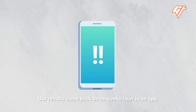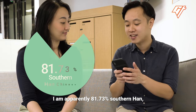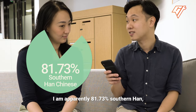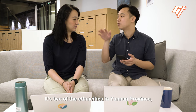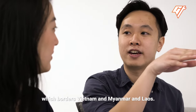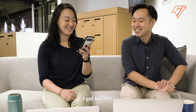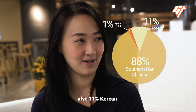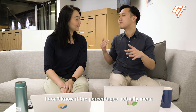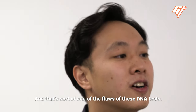Our results came back three weeks later on a map. I am apparently 81.73% southern Han, and 11.4% Zhuang or Dai — two ethnicities from Yunnan province, which borders Vietnam, Myanmar, and Laos. And I am apparently 6.87% Korean. As for my results, I'm 88% southern Han Chinese and also 11% Korean. The percentages don't necessarily mean I'm literally 6.87% Korean — just that 6.87% of my DNA matches someone who also reported being Korean.